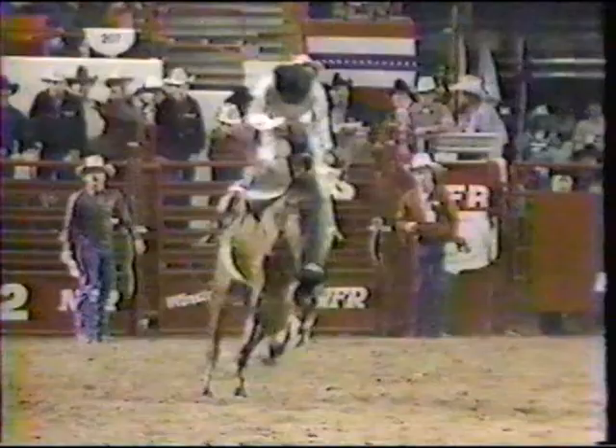He is stout — 75 points! He needed those 75. That'll put him up there now in a tie for the lead with Monty Henson, splitting first and second.